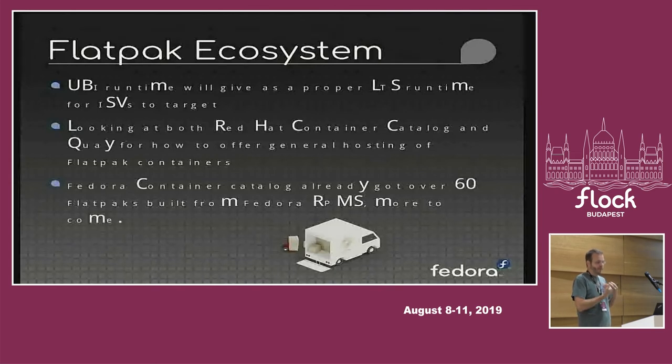For many vendors interested in having a Linux version but not interested in chasing fast-moving distributions like Fedora, they can instead target this UBI runtime and have a platform stable for years to come, then switch to the next UBI version when they're ready. We're also working on figuring out hosting of Flatpak containers, looking at both the Red Hat container catalog and Quay.io as possible hosting places. The goal is to provide ISVs a place where they can upload their Flatpak and it becomes available to users across RHEL, Fedora, and any other distribution that wants to support Flatpaks.